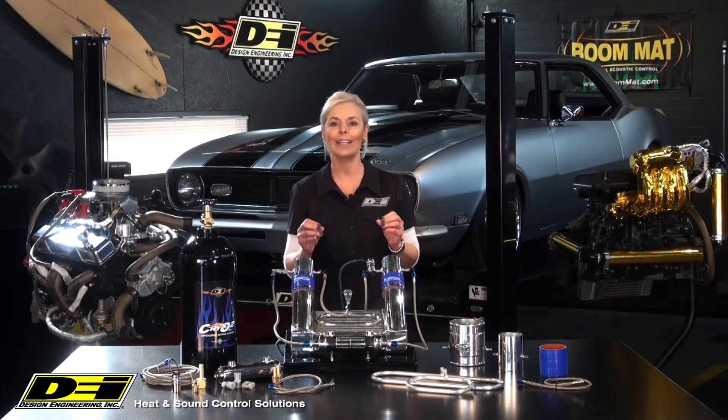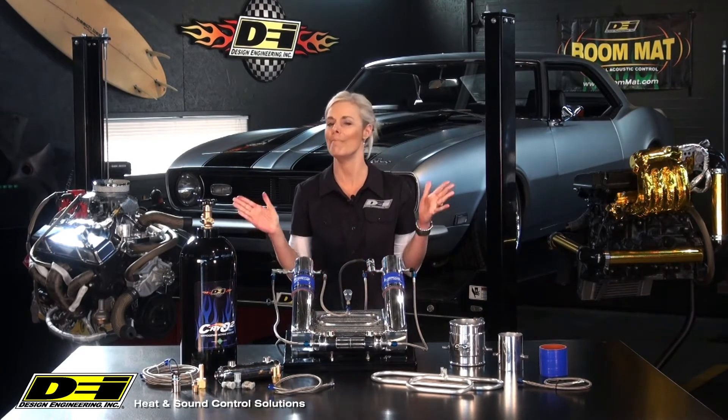Cryo2 is a non-injectable, so it's very safe and is great to chill intercoolers at the drag strip, diesel trucks, 4x4s and many more.